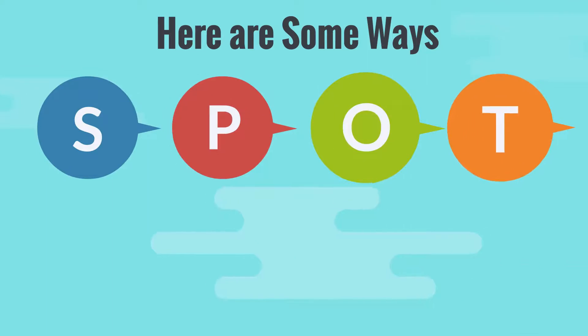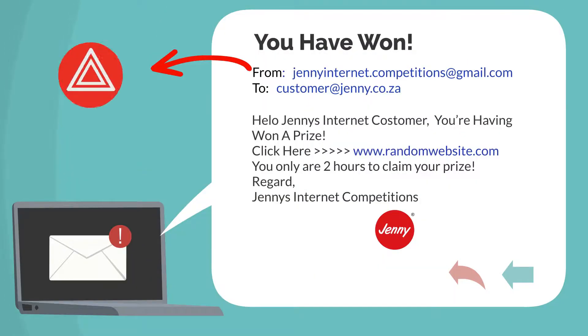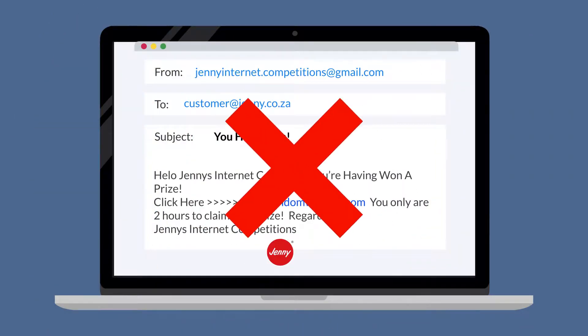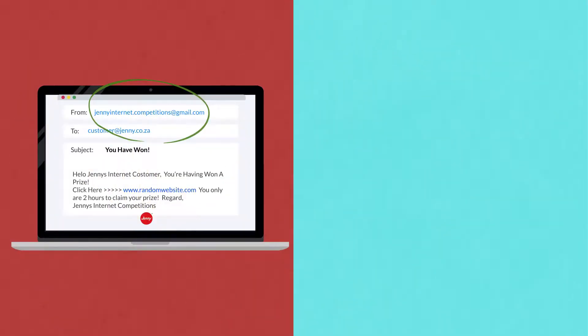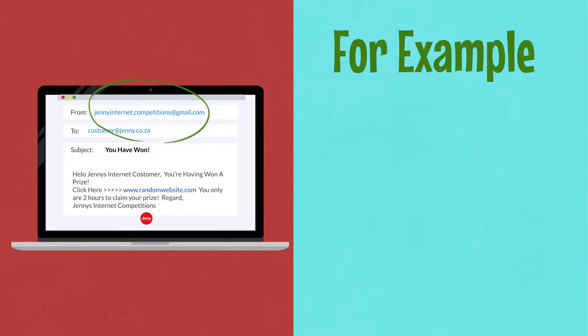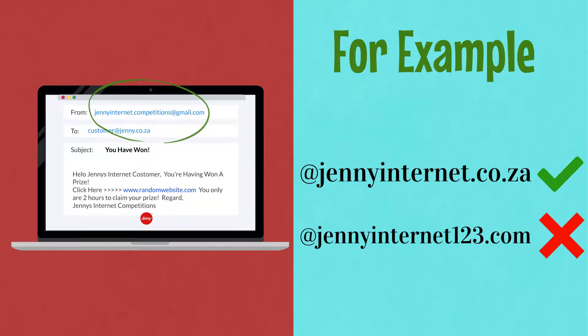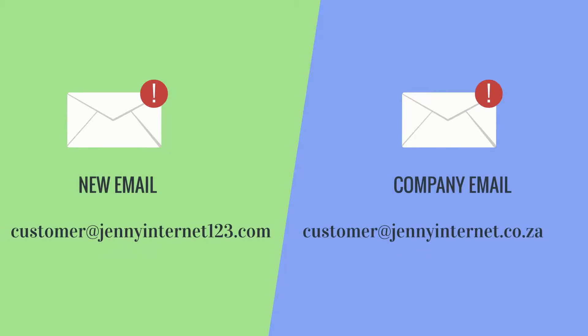Here are some ways that you can spot these types of phishing emails. The email address is usually the first red flag that you can pick up. Companies will never use generic webmail services to send out emails to customers. Check the email address for subtle changes to the domain name. For example, @JennyInternet.co.za is a real domain name but @JennyInternet123.com is a fake domain name. You can also check emails that you previously received from the same company and compare the domain names to see if they match up.